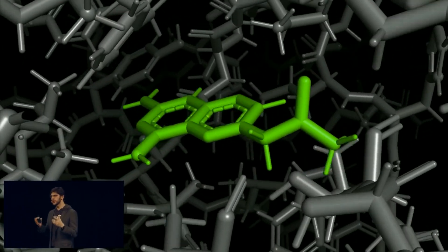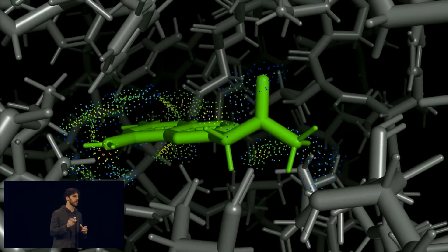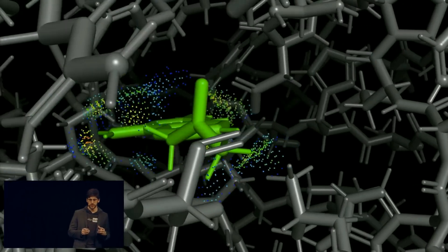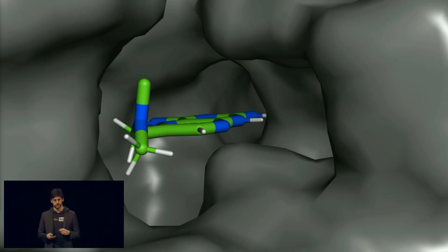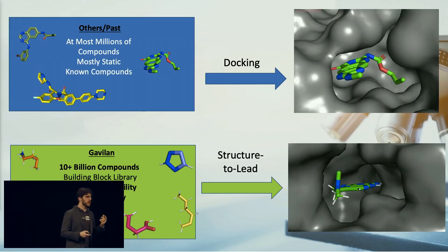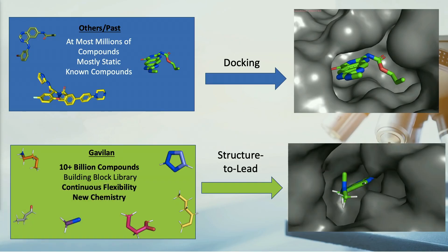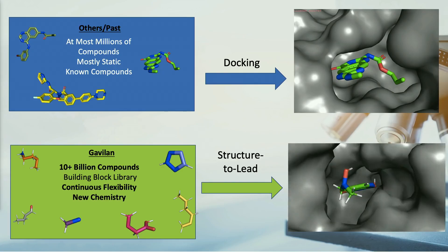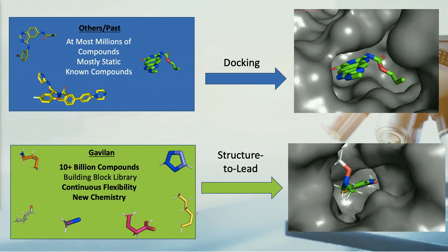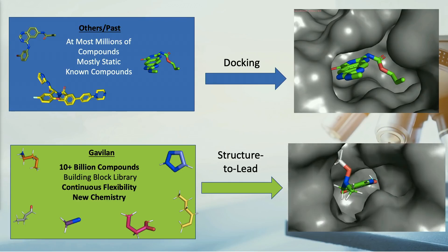We are the only ones to model continuous movement. We use machine learning to learn the thermodynamic ensemble and model continuous flexibility across multiple degrees of freedom. Think of us as capturing video, whereas everyone else, at best, is taking snapshots. And whereas others screen libraries of stock molecules, we design from fragments, building new de novo molecules that are custom and ideal to their targets, allowing us an increased hit rate, affinity, and specificity.